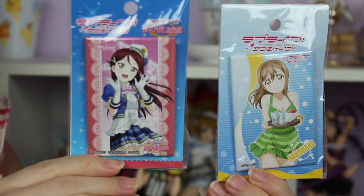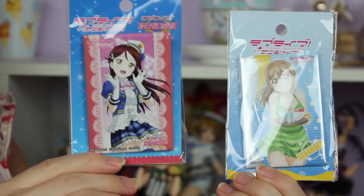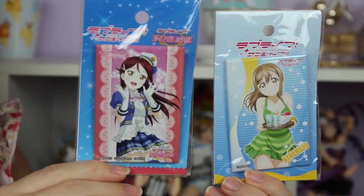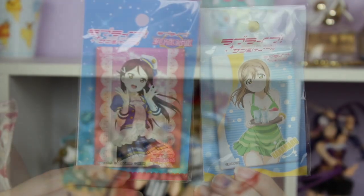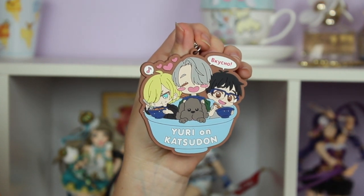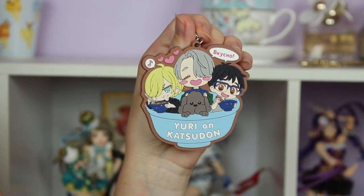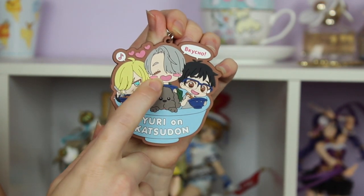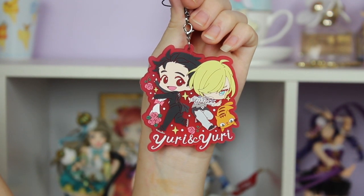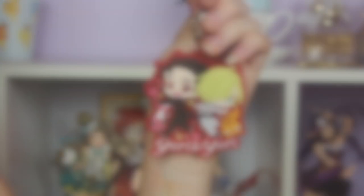I'll start off with the four random tiny non-figure items: two badges and two straps. I got two can badges from Love Live Sunshine — they are of my two best girls, Riko and Hanamaru. I already have quite a few of Rin and Hanayo. I really like these square badges and they're super cheap. Then I got two adorable straps from Yuri on Ice: the Yuri on Katsudan strap with the three main characters in a bowl of Katsudan, and a strap that has the two Yuris on it because I cannot have enough Yurio in my life.